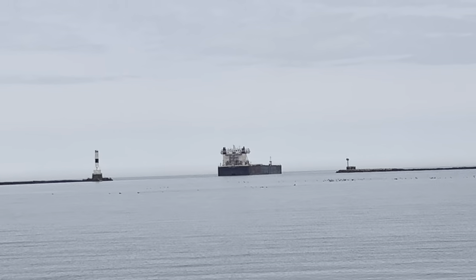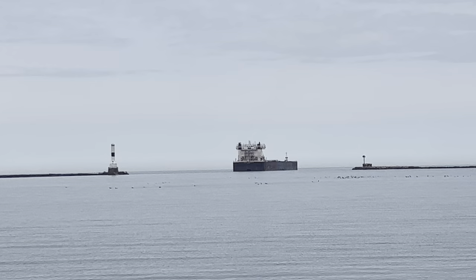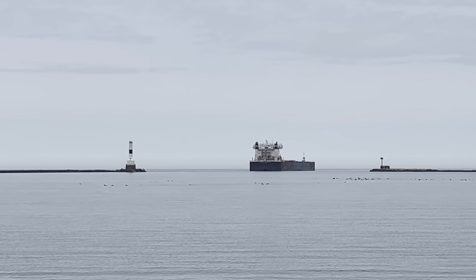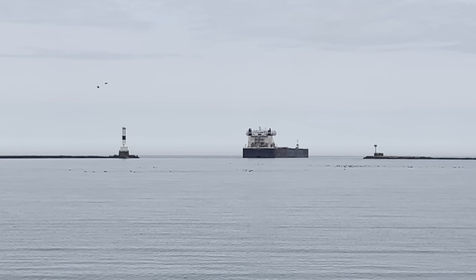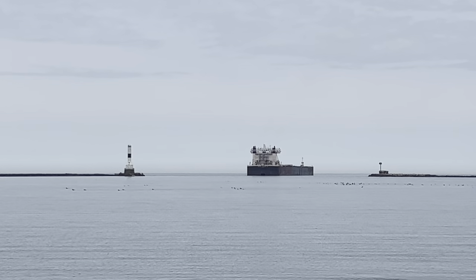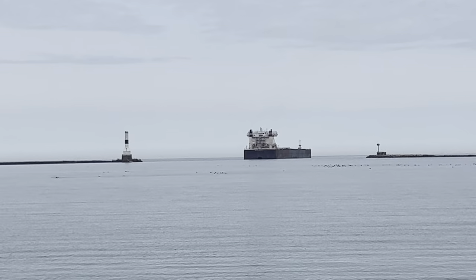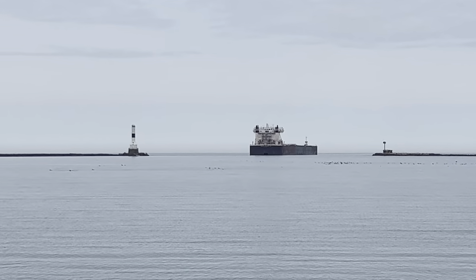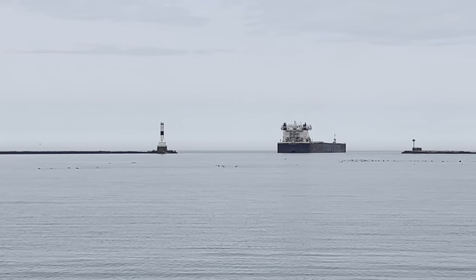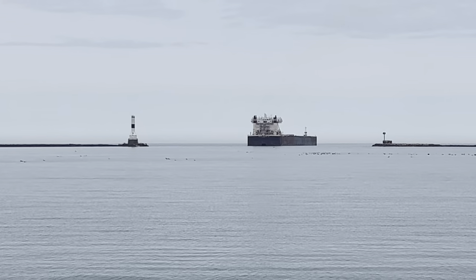Good afternoon YouTubers, this is Tech Sergeant Mackie. I'm down in Conneaut Harbor watching the Walter J. McCarthy as it starts to back into Conneaut Harbor. The port is kind of noisy and busy in the background with everything getting ready for the ship to come in. Lake Erie is nice and calm right now, just a very light breeze. Current temperature in Conneaut is 53 degrees, but down here on the water it's a little bit cooler at 50 degrees.